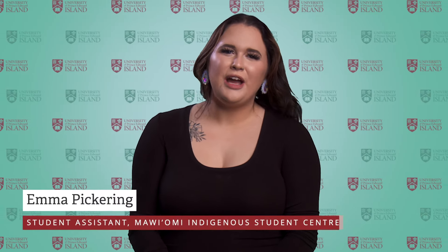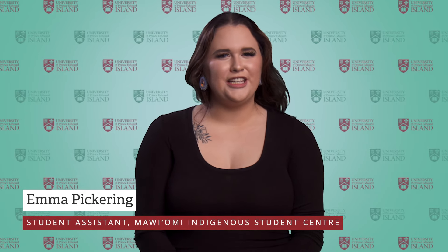Next up, Emma is going to tell us about the Mauiomi Centre. Kwe — hello, my name is Emma and I am the lead student assistant at the Mauiomi Indigenous Student Centre. The word Mauiomi means gathering place, and the Mauiomi Centre is a place for Indigenous students and their allies to come together. The Centre's lounge offers a place for students to get together, socialize, study, and relax. The purpose of the Mauiomi Centre is to support all Indigenous students throughout their time at UPEI, from acceptance until their graduation. The Mauiomi Centre provides cultural, personal, and academic support that helps promote personal and cultural growth. The Centre hosts group programming and activities both online and in person that help in promoting Indigenous student engagement, sharing of Indigenous culture, and coming together as a community.